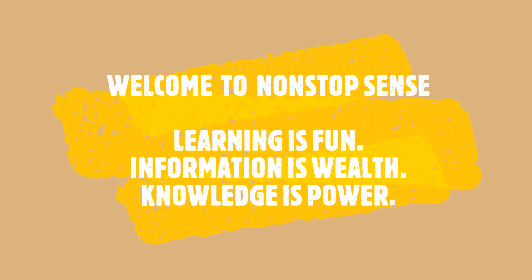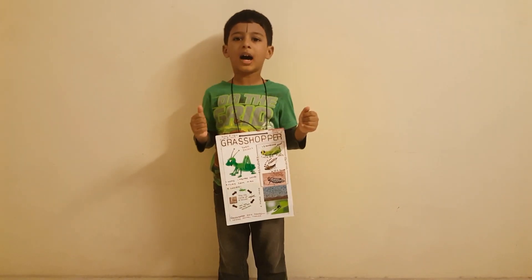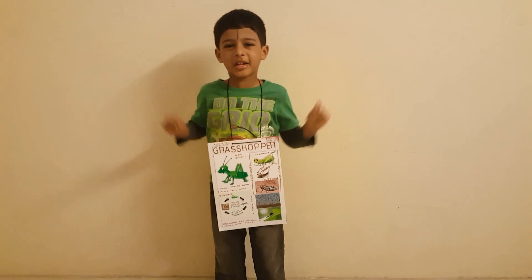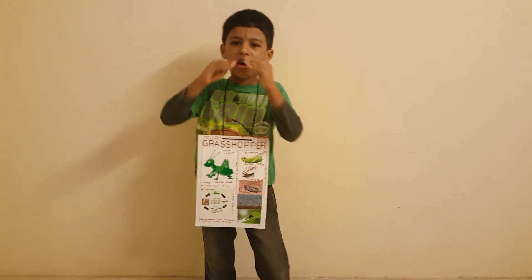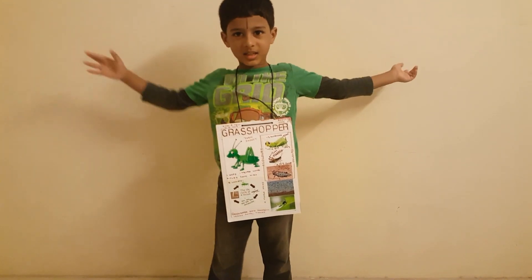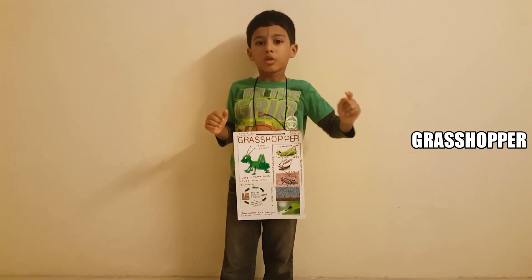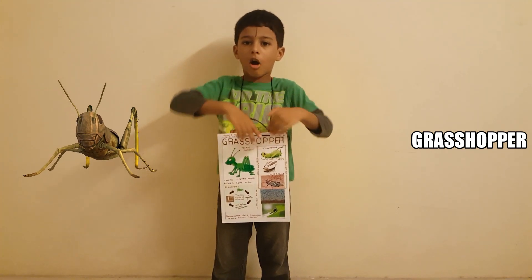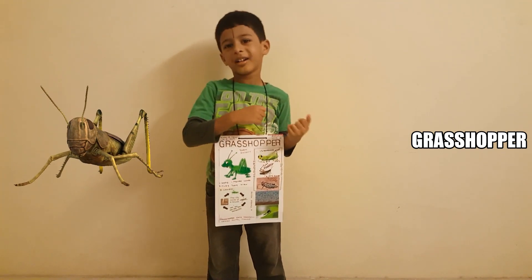Welcome to Non-Stop Sense Channel. Shri Gurubhyo Namaha. Aren't we all scared of insects? What if they jump, fly, change colors, make booming noise and spread in numbers? I am frightened because the grasshopper is one such insect that does all of these. Today, I am going to talk about grasshopper. Are you ready to listen?